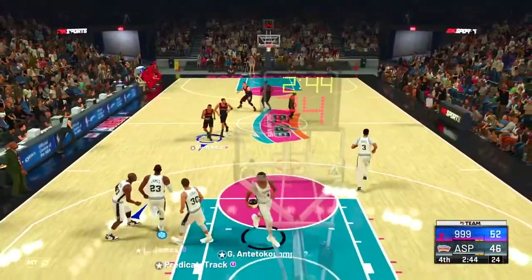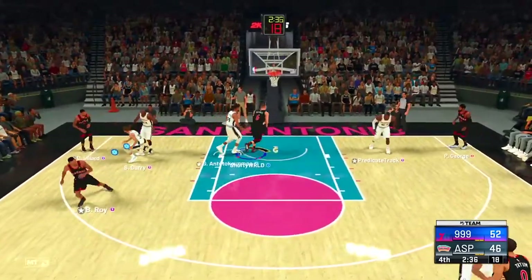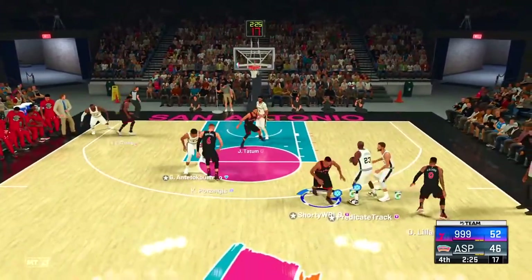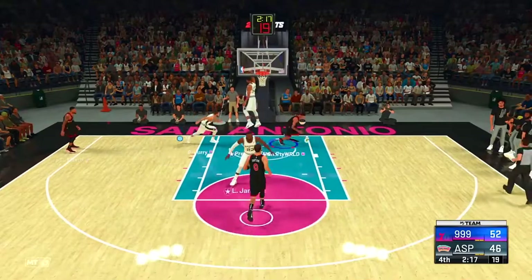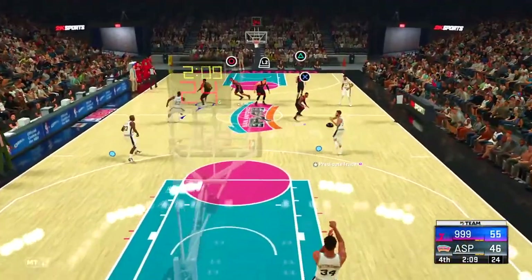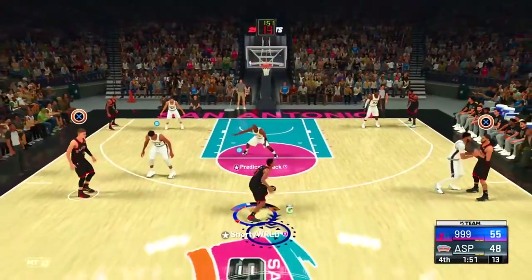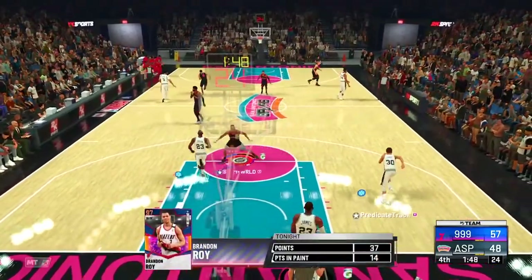Two minutes left — Roy, please come through. He has a high three-ball at 85, which is a lot for a regular player. He can take the twos as long as I'm taking threes, we're good. He cannot guard us — Roy has Sharp Takeover, it's over.